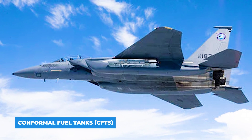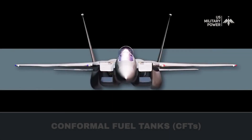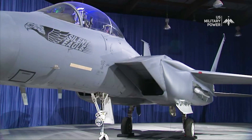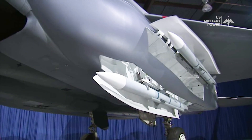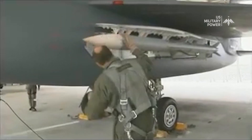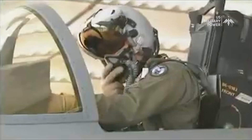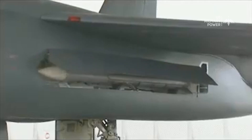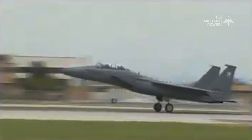Conformal fuel tanks, or CFTs, are at the core of the F-15 Silent Eagle's stealth capabilities. Underwing stores are a major source of radar reflectivity, so Boeing added internal weapons bays to the fuselage-hugging conformal fuel tanks that many F-15 models are compatible with. These sleek, aerodynamic fuel tanks are seamlessly integrated into the aircraft's fuselage, reducing its radar cross-section by minimizing the number of external surfaces that reflect radar waves, giving the Silent Eagle a significant advantage in avoiding detection by enemy radar systems.